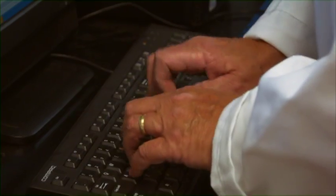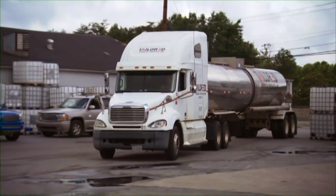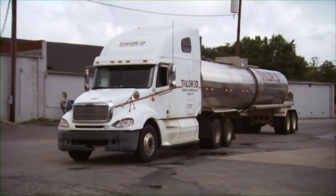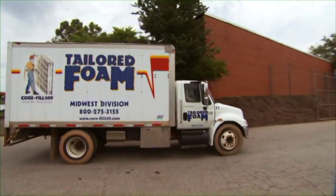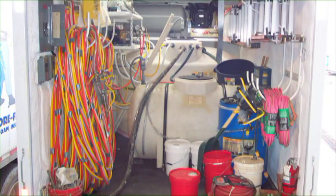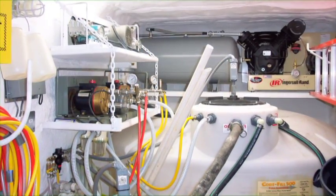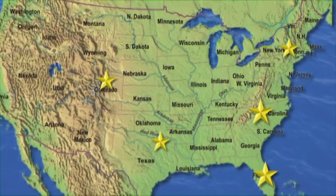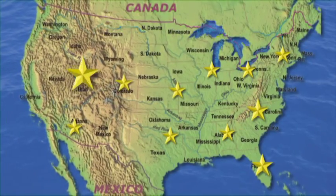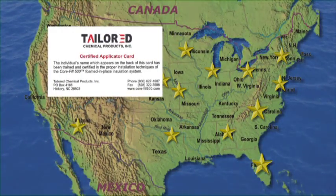Upon final certification by our quality control team, the product is loaded onto our company-owned fleet of tankers and transported directly to our certified insulation contractors located throughout the United States. Once offloaded, the product is transferred into a specially designed installation vehicle exclusively built for the application of Core Fill 500. Through Tailored Chemical's National Dealer Network, a dealer must go through an extensive education and field training period in order to be certified and licensed to install Core Fill 500.